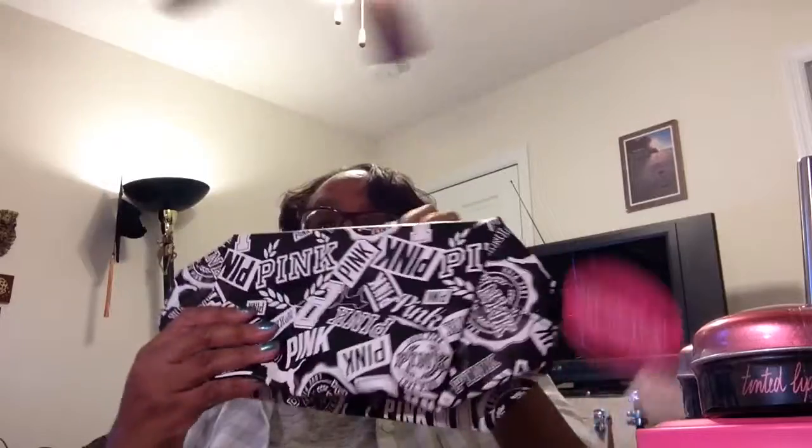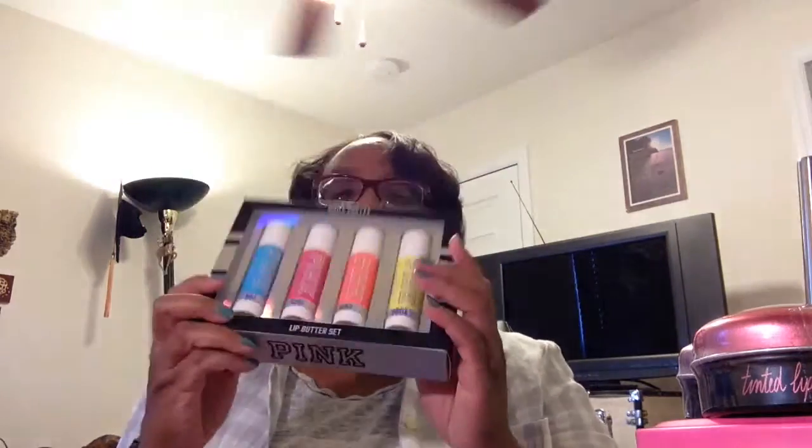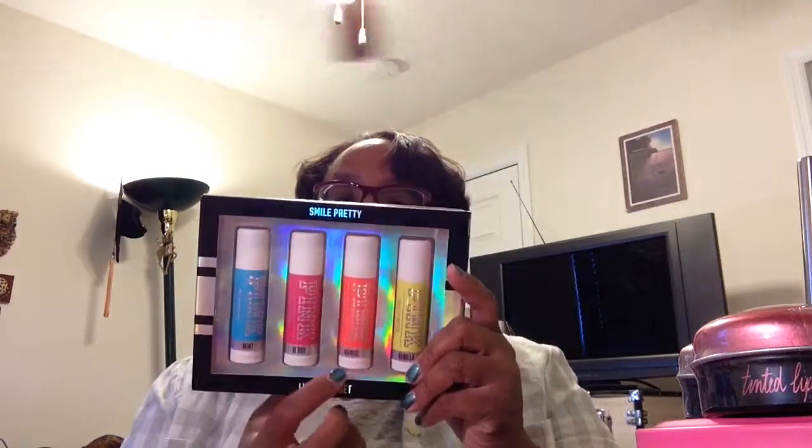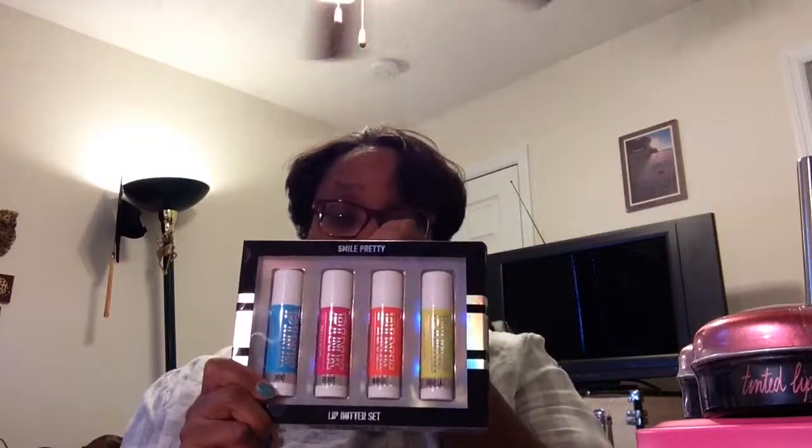This was probably the best thing I got because I didn't pay for it — it was free. Isn't this cute? It's a pink back-to-campus makeup bag, but I haven't decided if I'm going to put my diabetic stuff in here or makeup. And the next thing I got was the sheer lip butter pink set. One is mint, then there's berry, mango, and vanilla. My daughter used them and said this stuff makes your lips like butter — total butter. She loved it and has been using it every day.